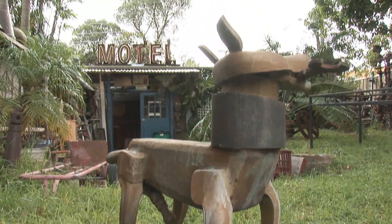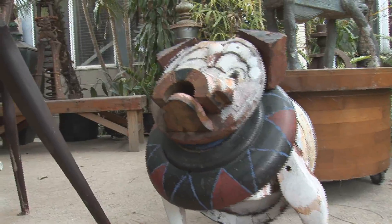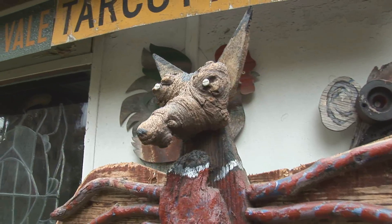My father made furniture from found objects. He was a street sweeper and a curator of a rubbish tip, and he collected things. So I come from a family of collectors. My father used to collect all these interesting timbers and objects and transform them into furniture for the house.